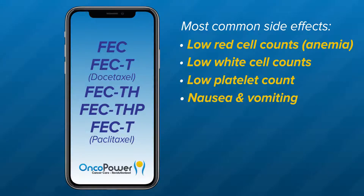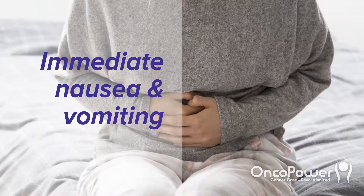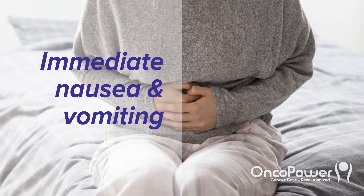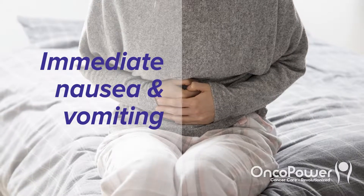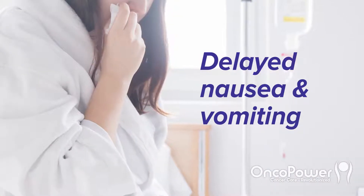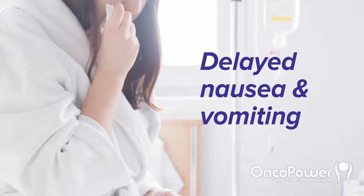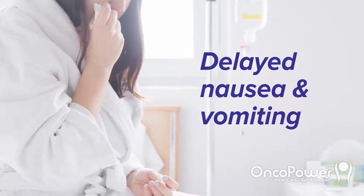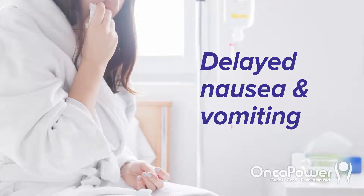Nausea and vomiting: this chemotherapy regimen can cause more severe forms of nausea. Your doctor will administer medications to mitigate this. There are two types of nausea and vomiting with these regimens: immediate and delayed. Immediate nausea and vomiting occurs within one to two hours of chemotherapy administration and can last for up to 24 hours. Delayed nausea and vomiting presents more than 24 hours after chemotherapy administration and can last for up to five days. Delayed form can frequently occur with any of these regimens.